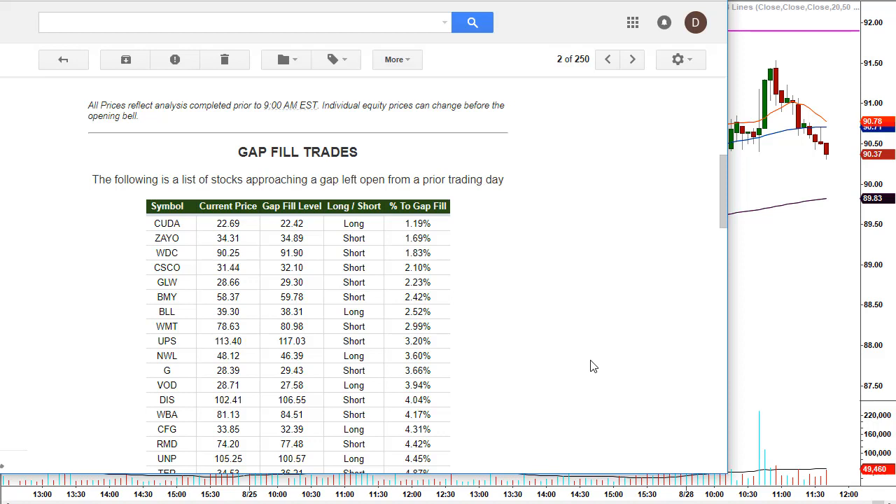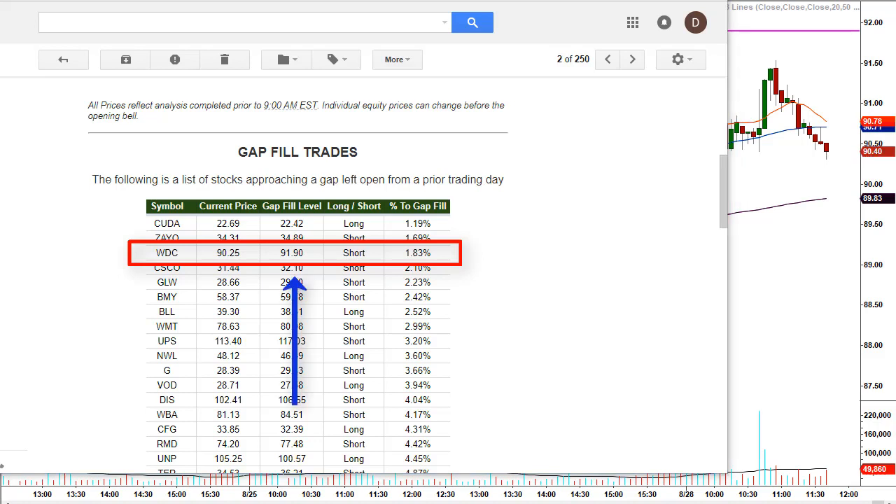I provide a list of gap fill trades each day to my traders — stocks that are coming close to filling their gaps, stocks that were morning gap trades at some point in the past. The third one down on the list, WDC, shows a gap fill level in the third column from the left at 91.90. It's listed as a short trade, meaning the stock is coming up to fill that gap and we want to take a short trade at that level, expecting a pullback or price reaction in the other direction. So far today, this was the only stock that filled its gap.